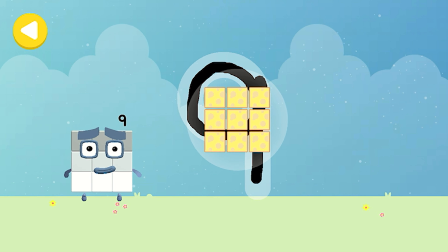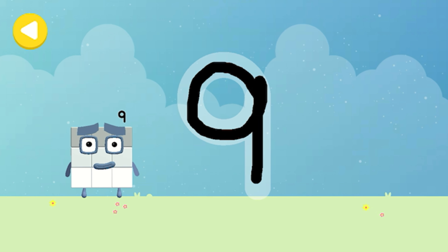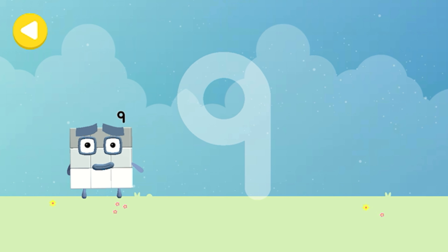Nine cheese sandwiches! Amazing! Writing magic! Do it again to unlock another favourite thing! Have another go!